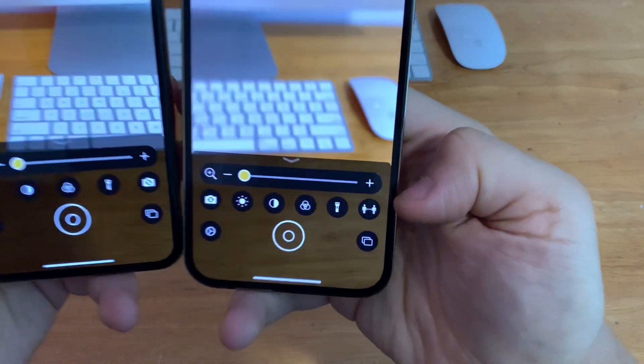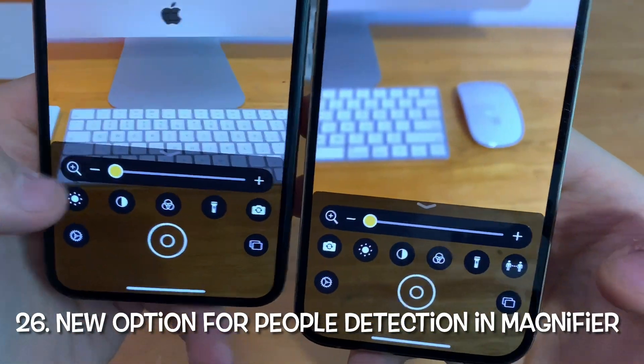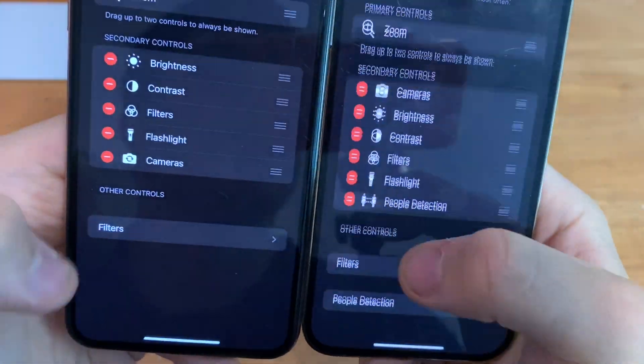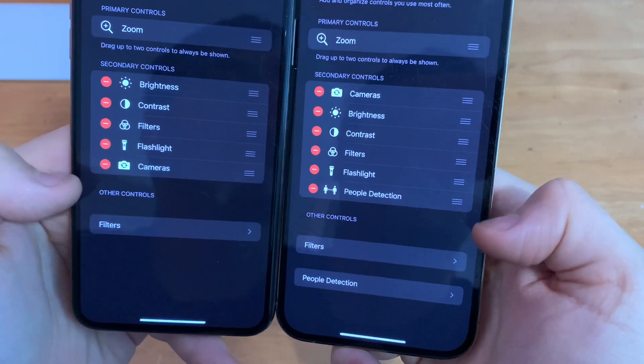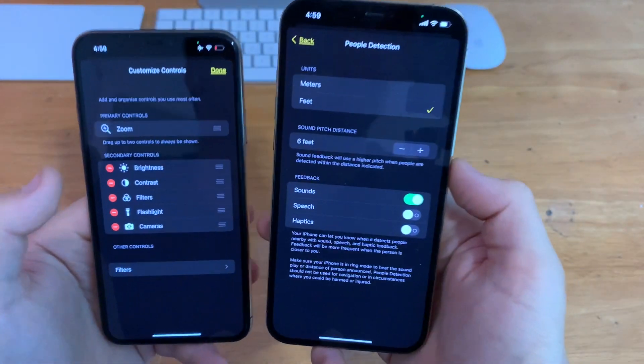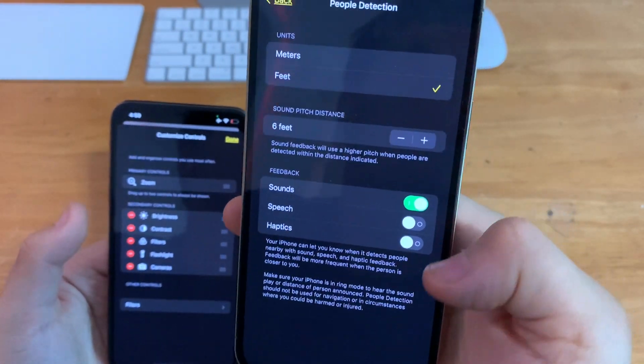In Magnifier, there's a brand new option for people detection in iOS 15 beta 2 — previously on beta 1 that was not available. When you go to settings in Magnifier, people detection is brand new, with options for meters, feet, sound pitch distance, and other settings.